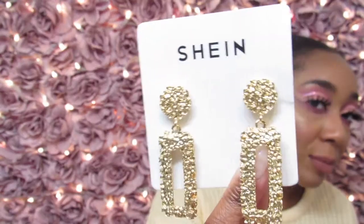My next earring is also by Shein — these door knocker inspired earrings. I call them the luxury door knockers because they're not your average door knockers. These ones have two earring backs — you might not need it but we'll see. It gives it a little weight. They come around to about my neck area. Again it's doable for day wear and night wear, not too much.